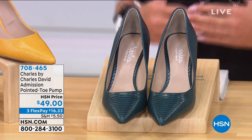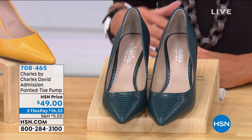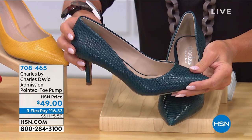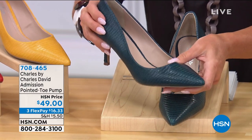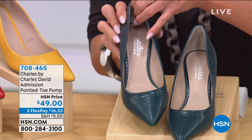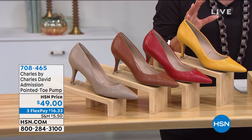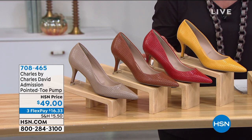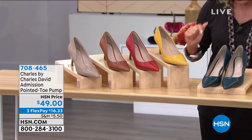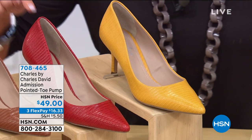When we talk high-end designs, that's exactly where you think of Charles by Charles David. This is another special opportunity buy — I'm loving this color, what we're calling dark teal. All the colors are beautiful, the value is outstanding at $49. This has been so popular — I have double digits in each color. We also have a wonderful yellow we're calling mustard, we have red, brown, and then the dark nude. Sizes 6 through size 12, half sizes as well.